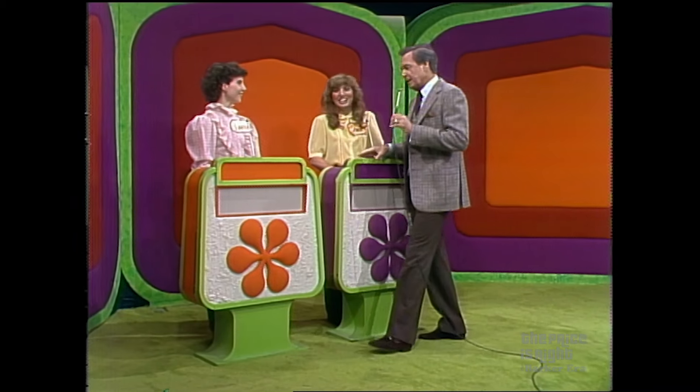Janice, you have ended up as the top winner in our showcase today. How do you feel about that? Nervous. Nervous? Don't be nervous, things are bound to get worse.